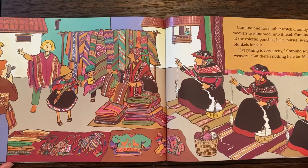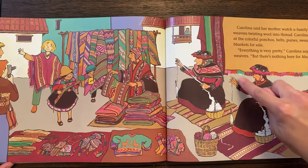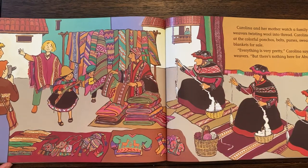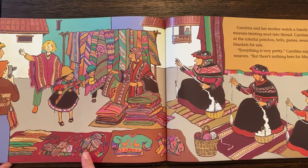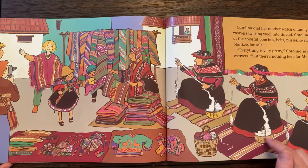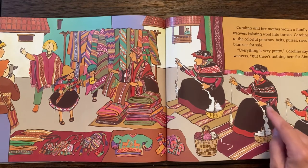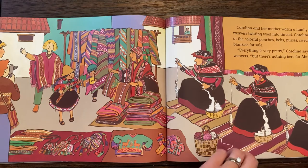Carolina and her mother watch a family of weavers twist wool into thread. Carolina looks at the colorful ponchos, belts, purses, sweaters, and blankets for sale. Everything is very pretty, Carolina says to the weavers, but there is nothing here for Abuelita. So they have their wool here — now it could be cotton, of course, but a lot of these items would be from the llama or the alpaca, and they're twisting them into spools that can then later be woven.